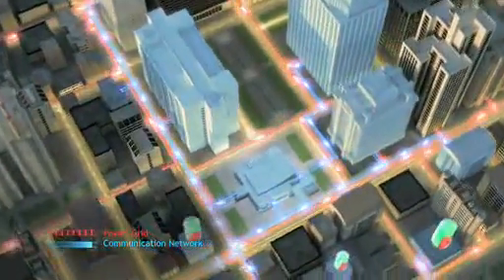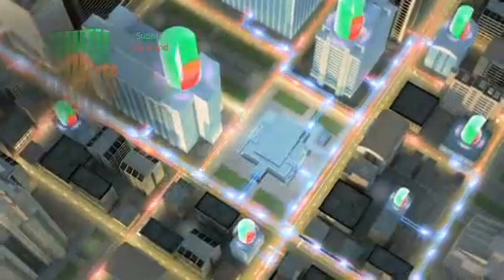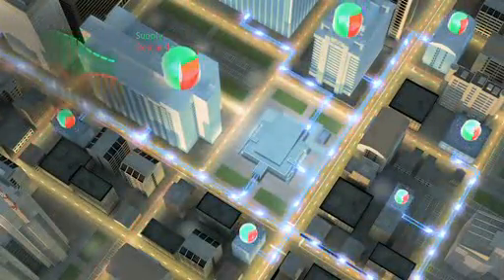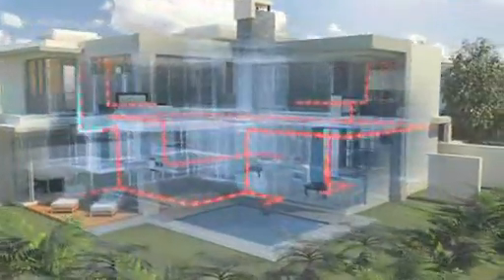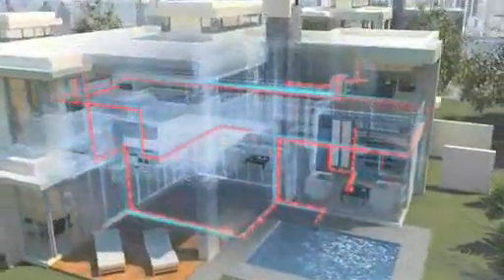Intelligent power grids offer a viable solution to this problem. They're able to provide consumers with important information and help people to manage their power consumption better so that they can avoid using an unnecessary amount of energy at peak times.